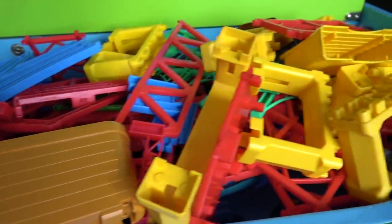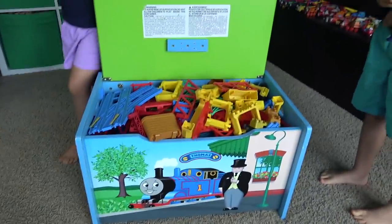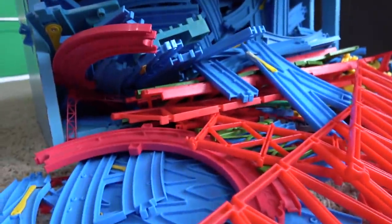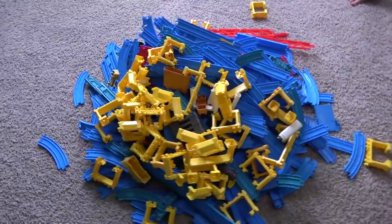This is our biggest Tomy track haul ever. We got so much stuff we couldn't even fit it inside this box. Oh wow, look at all that track. This is incredible. That's a lot of track, guys. Do you think we can build a set out of this?